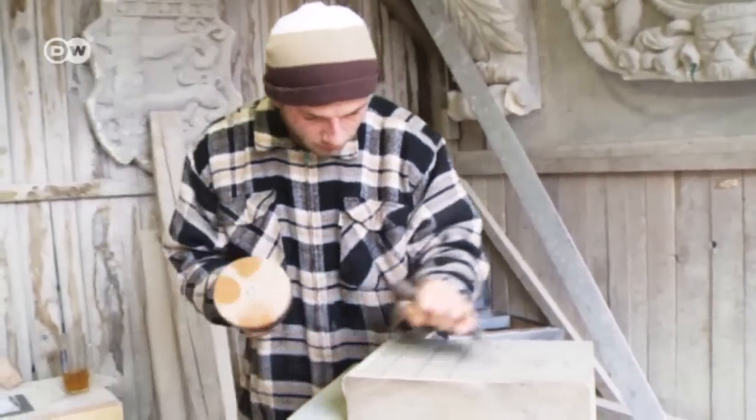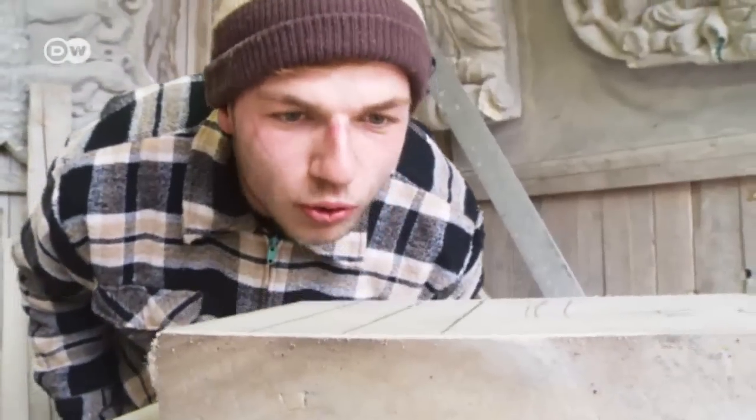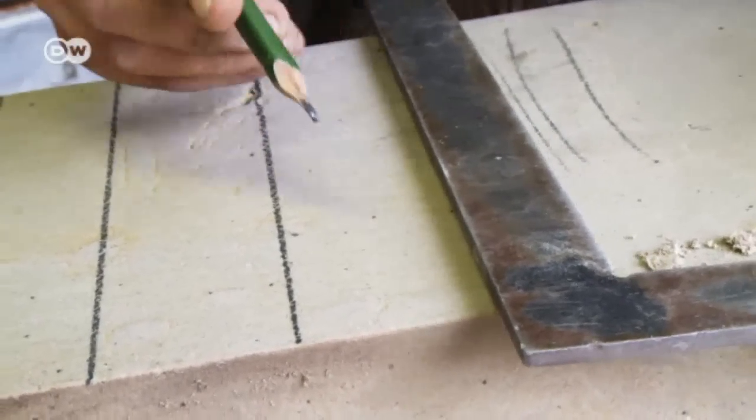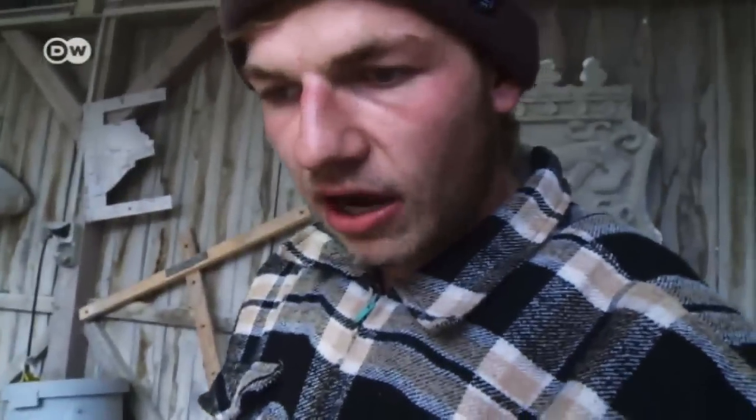This slab of stone will soon become a work of art. It's going to be part of the facade of Berlin's new city palace. Each blow of the mallet needs to be perfectly placed. First I make guidance lines at a right angle, then the surface ends up as a straight line in the end.